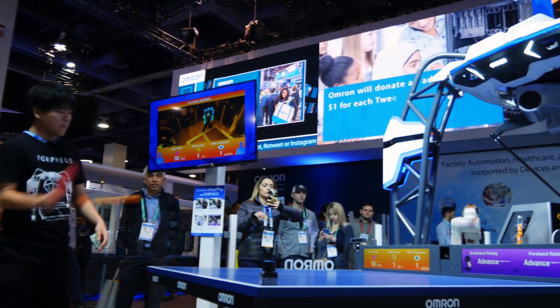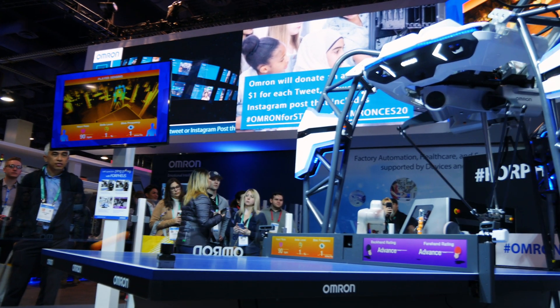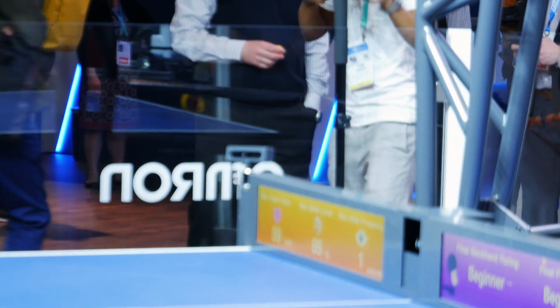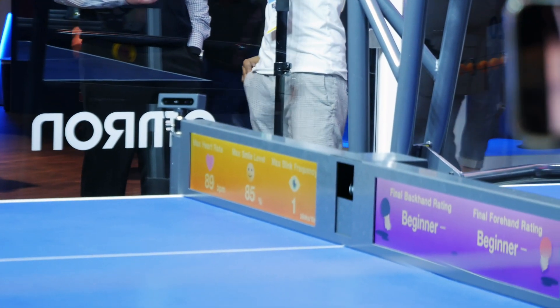The ping pong table incrementally helps you improve at the best rate most efficient for you. Whereas a human player, although practice makes perfect, can't calibrate their game quite as well because they're not able to calculate whether you're serving down the middle, going left, or going right. A human player also has other emotions like competitiveness that don't factor in with AI.